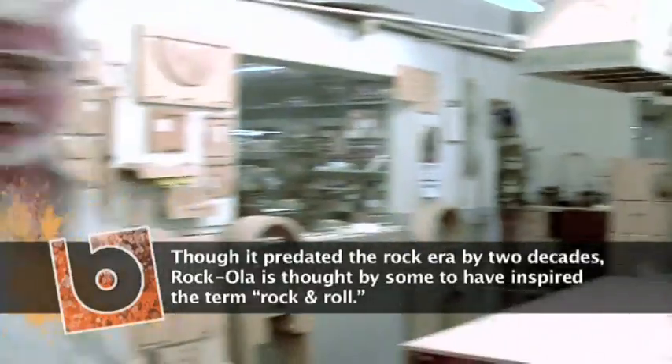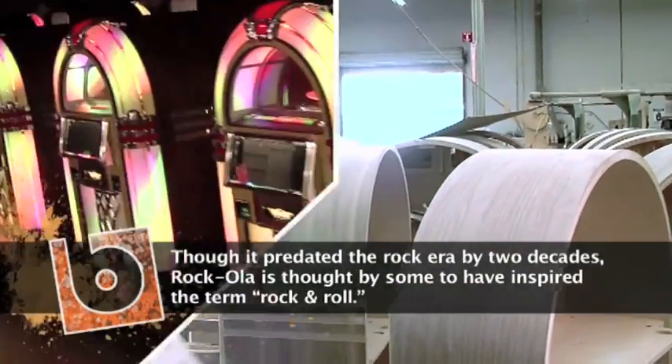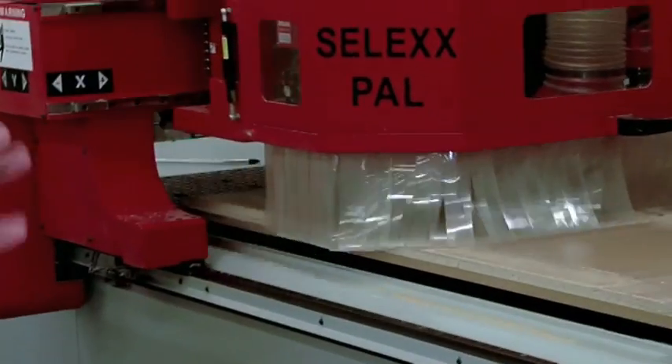So how long does it take to actually make one jukebox? From start to finish, a little under two weeks. That's our CNC machine over there — it cuts out all the intricate parts. It's a lot more practical and it's extremely precise. Whatever the computer tells it to do, it does.